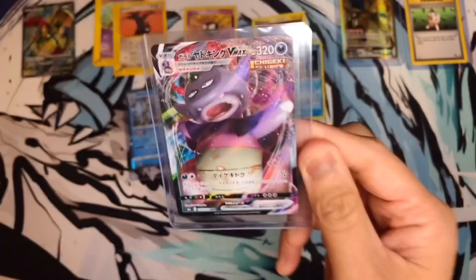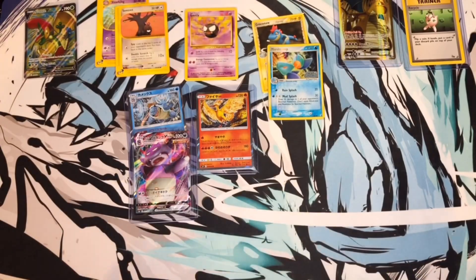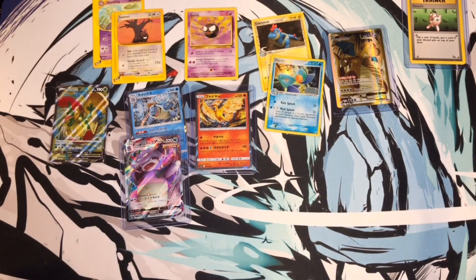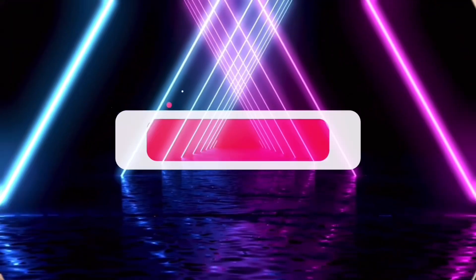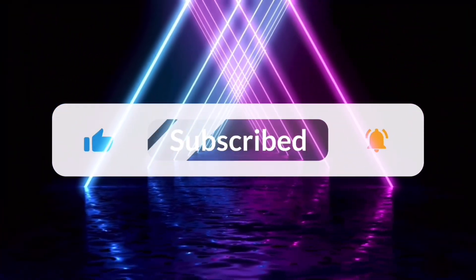Now that I have your address, bro — just like with all my other mail day videos — you definitely have a package coming your way, man. Comment down below which one is your favorite card from today's mail day. Until next time — see ya! Smash that like button, ring the bell, and subscribe!